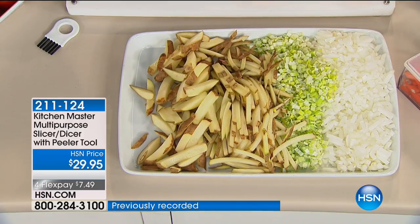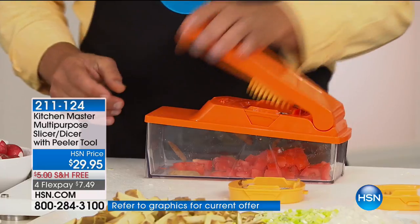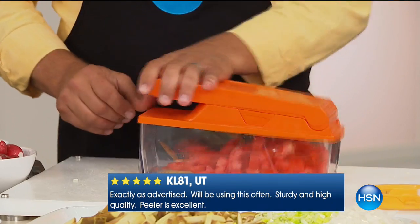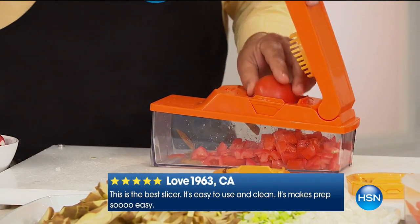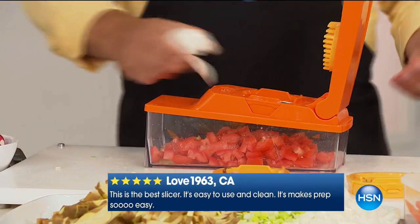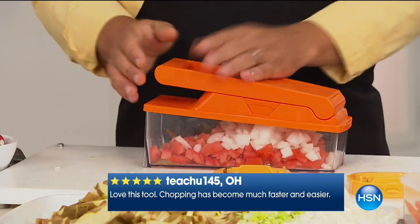This machine does way more work than expensive electric machines that take up so much room, and it does things you can't do in a food processor. On taco night, everybody hates dicing tomatoes because they always get smooshed — you put them in a food processor and you get tomato soup. But with this machine, you place a half a tomato on top and press down on the lid — perfect for soups, stews, stir fries, salads, and salsa. You can also make salads right into the bowl.